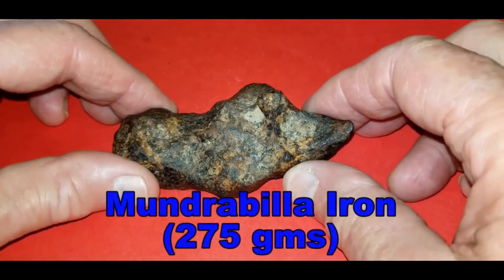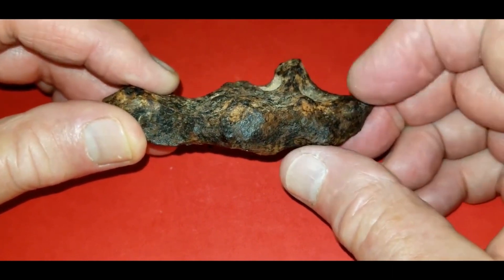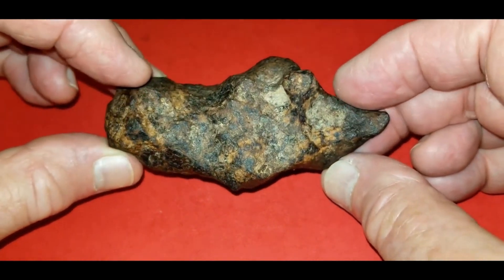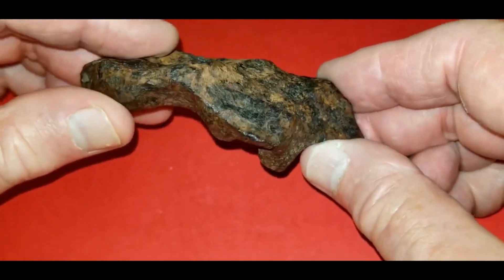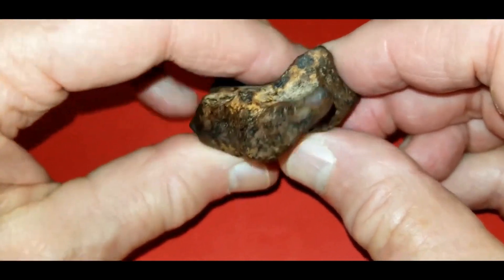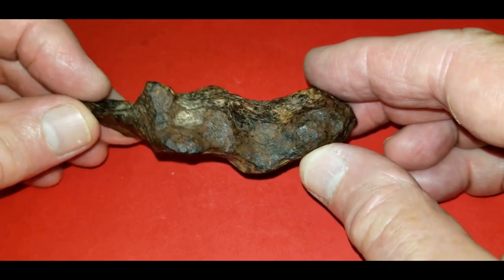Shortly after I purchased that first piece, I stumbled on a larger piece. This is a 275-gram Mundrabilla. What drew me to this one was this little bump right here — it reminds me of a stump left over after you cut a tree down; it has kind of that look to it. I don't mind having multiples, and this is just a pretty piece. It's got a nice patina on it, the caliche is intact, and it's a nice example of Mundrabilla. Again, it's very stable — I haven't had any issues with rusting or flaking in going on six years.